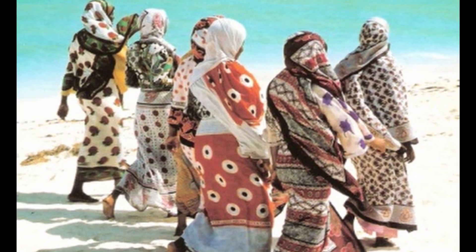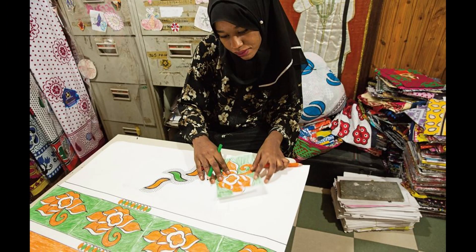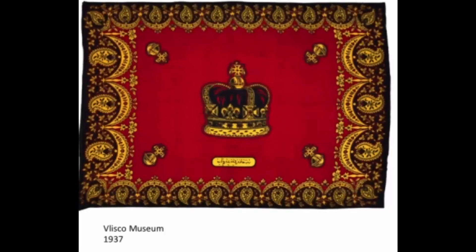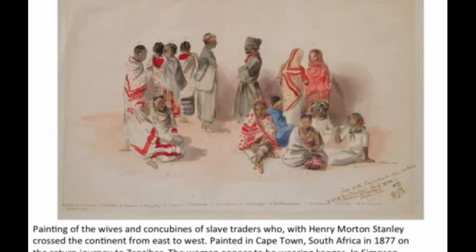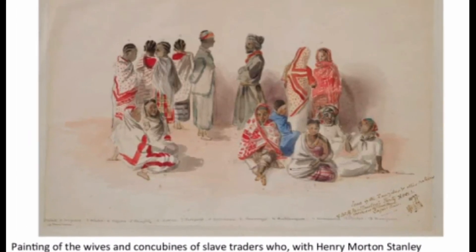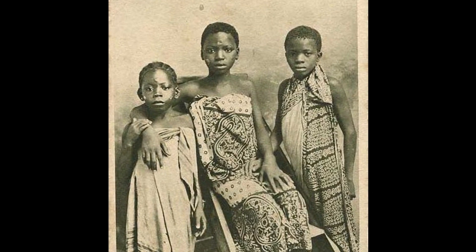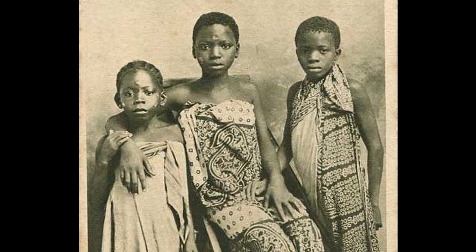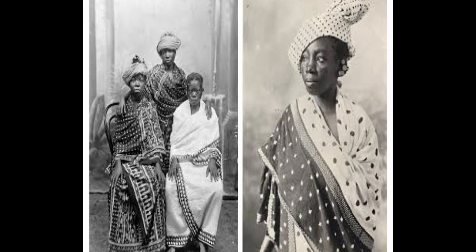It is thought that the first production of the Kanga was by hand on white fabric using pieces of wooden boards as stamps. Vlisco in the Netherlands was also printing Kangas for East Africa from around 1857 to the 1960s when they stopped. Companies like the ABC of the UK were also printing Kangas, and Kangas were known to be printed in Switzerland, Japan, India, and now are most commonly printed in China.